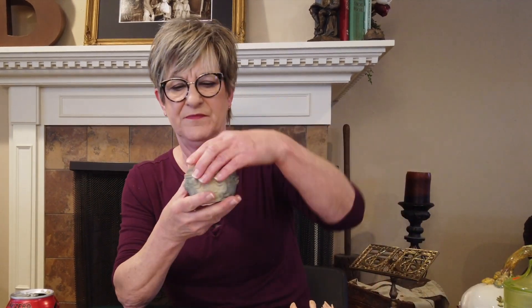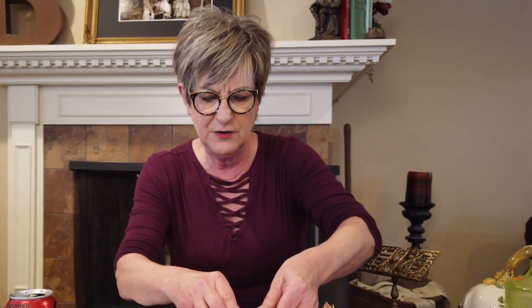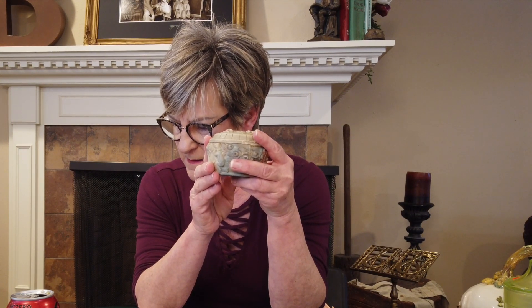This one was quite a surprise for me. It is a trinket box — and inside, there is a stamp on the top of the lid that says '1933 World's Fair, A Century of Progress.' It is quartz — a special kind called floron quartz, I believe. There's one listed right now on eBay for $150, but I think that's overpriced. I'll probably list mine around the $65 or $75 range, knowing it's from the World's Fair — a lot of people collect things from the World's Fair. And I paid $3 for this.